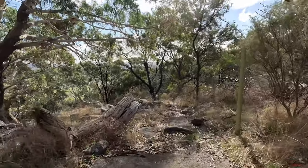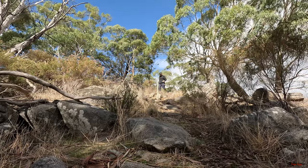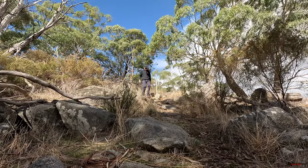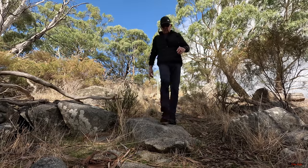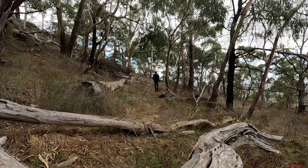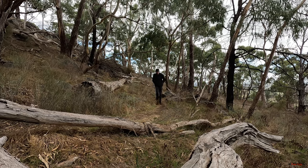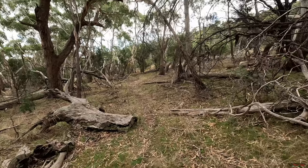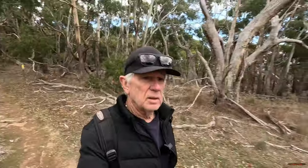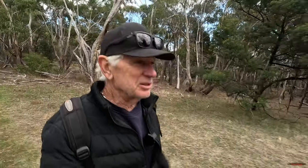Looks like we have a little bit of a descent. A few rain clouds are coming in — I hope it doesn't rain. I'm a fair way out in this loop now, so better get a move on I suppose.